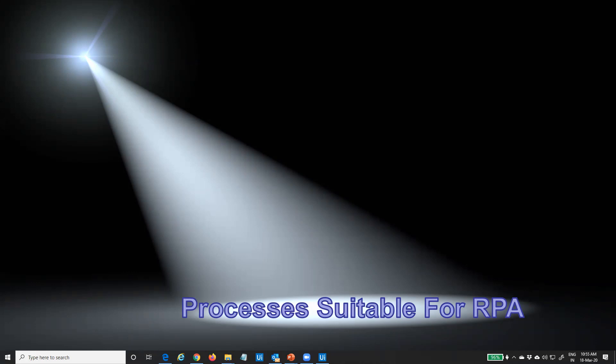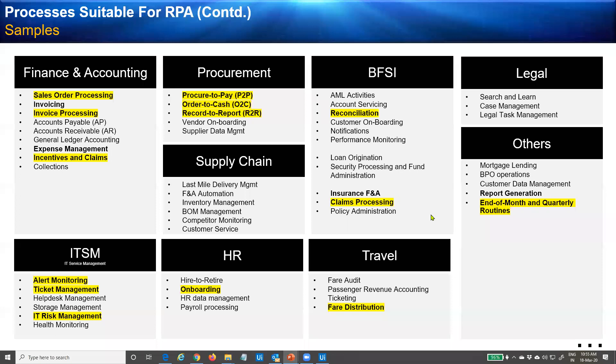So let's continue with the slides — a couple more before we go into a quick live demo. What processes are suitable for RPA? The great thing about RPA is that it is business-domain agnostic and technology-domain agnostic. It can be applied anywhere. Some popular processes include order processing, invoice processing, claim processing, order to pay, procure to pay, order to cash, record to report, reconciliation, onboarding, offboarding, and payroll processing in HR.